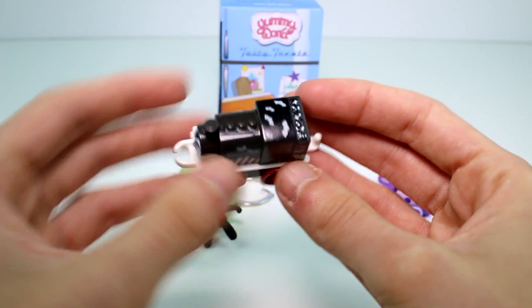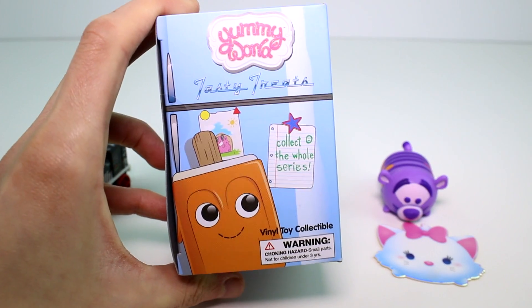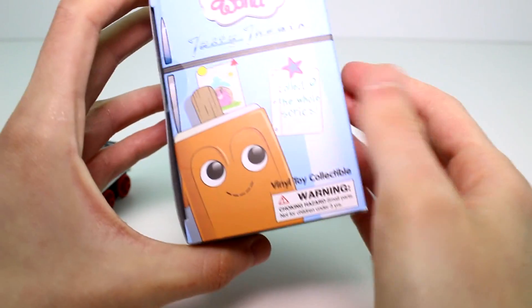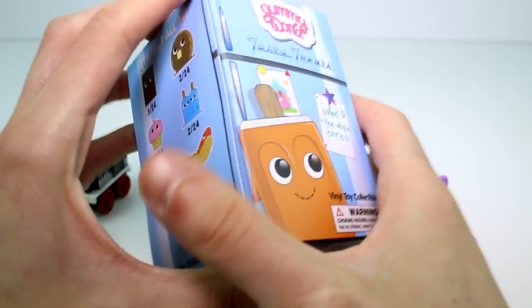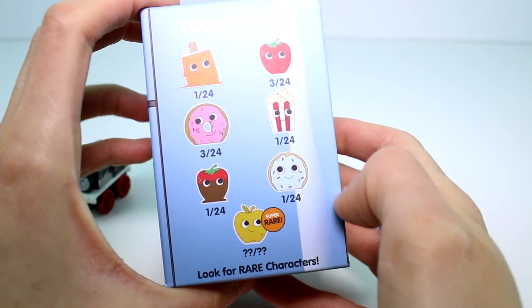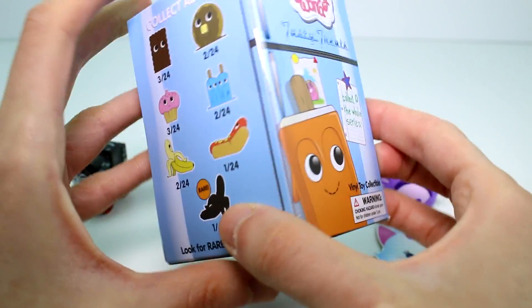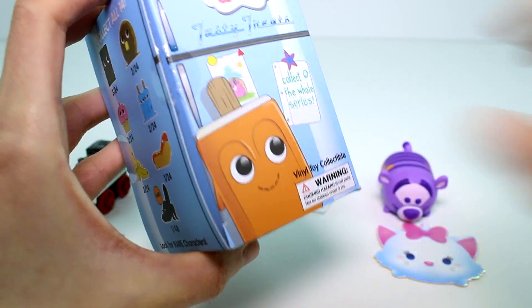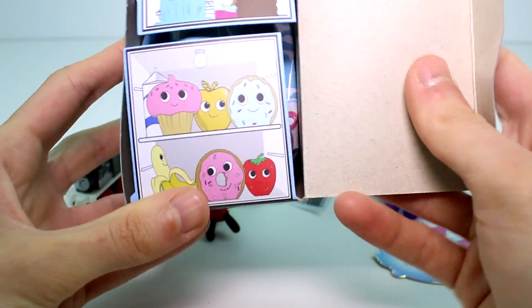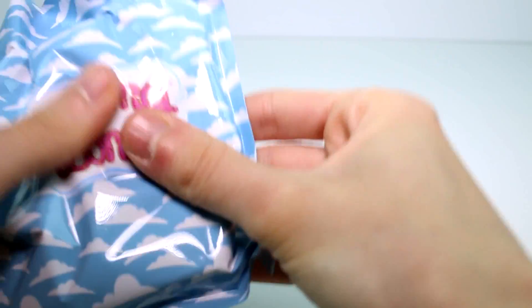These are super cool because you can connect them to other trains and they have working wheels. The last one is the Yummy World Tasty Treats — I love how the box is shaped like a refrigerator! There's a little note that says 'collect the whole series.' The back looks like the back of a fridge. There's a super rare golden apple and a rare banana. It opens up like a fridge — super cool detail!